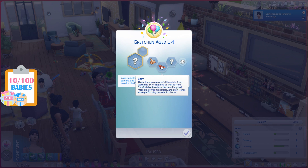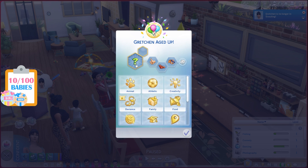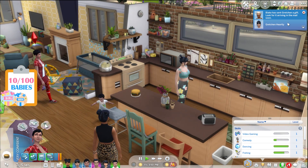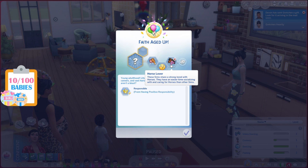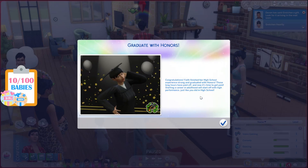Gretchen, add your birthday candles and then it's Faith's turn. Gretchen's traits are good and lazy — her third trait is cringe, which is new from the For Rent expansion pack! Her aspiration will be Master Mixologist. She graduated with honors — good job Gretchen! Faith, add your candles and blow them out. Faith got the responsible trait — awesome! Her other traits are glutton and socially awkward, and her new one is horse lover! We've never had a horse lover before.